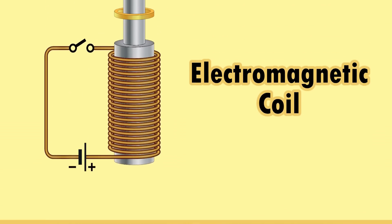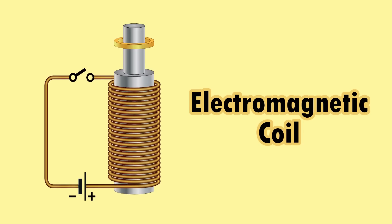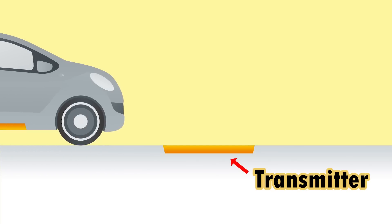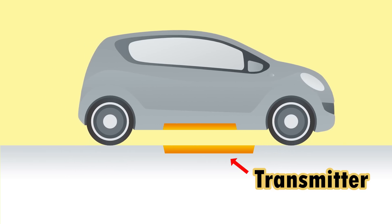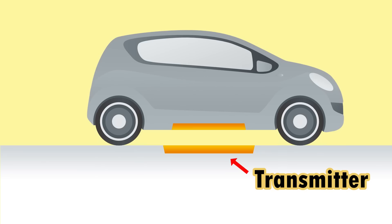Electromagnetic induction involves two electromagnetic coils which are simply wires, usually made out of copper, that are wrapped around a core and have electric currents running through them. One coil is a transmitter which in the future will be on a charging pad in a parking space, at a stoplight intersection, or even embedded in the road itself. And the second coil is below the vehicle serving as a receiver.